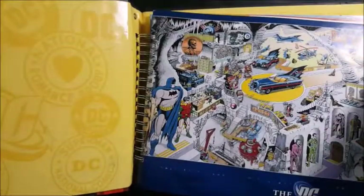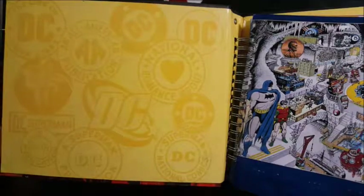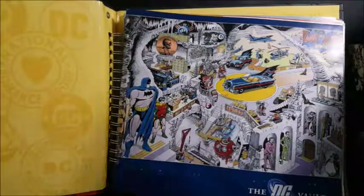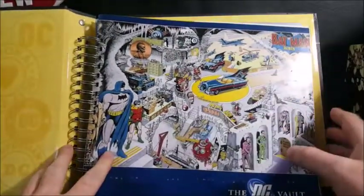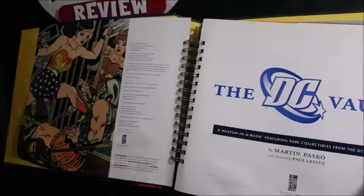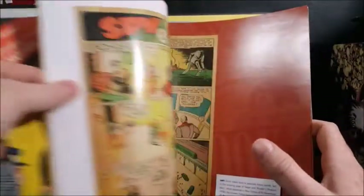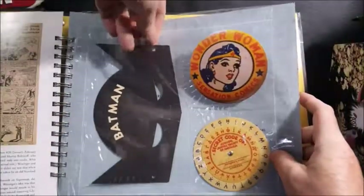As you can see here, you have an All-American publication DC, a Superman publication DC — all kinds of different DC Comics logos. You have a look inside the Batcave during the 1960s, two different Batmobiles. You have an image of Wonder Woman kicking some Greco-Roman guard. Let's go ahead and skip through some of this other stuff and go straight into some of the collectible reproductions.